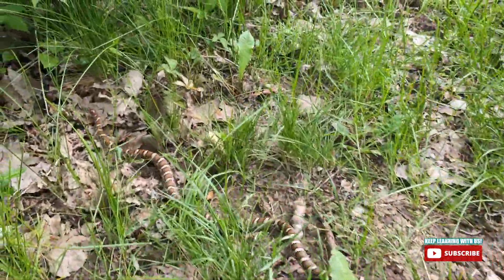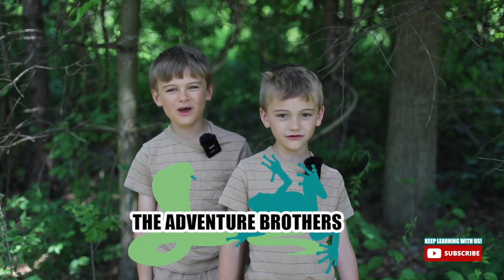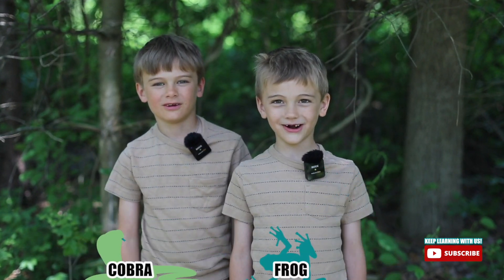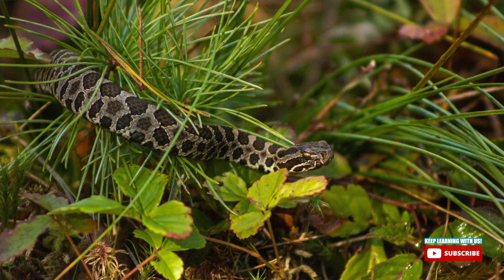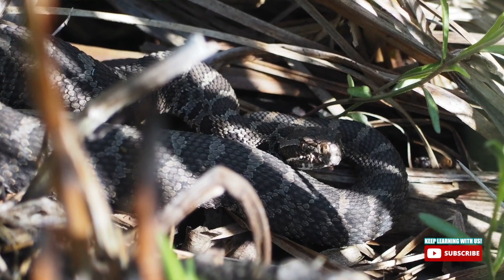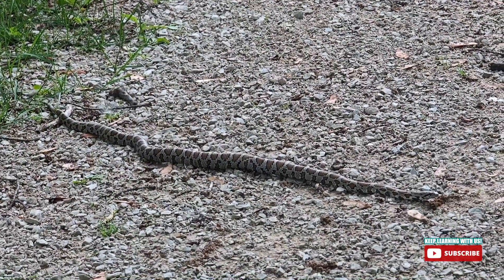Whoa, it's a rattlesnake! Welcome back to the Adventure Brothers Show. I'm Cobra. I'm Frog. Today we're gonna show you about the Eastern Massasauga rattlesnake. We saw it in the wild when we were walking on a trail, so we had to share it.